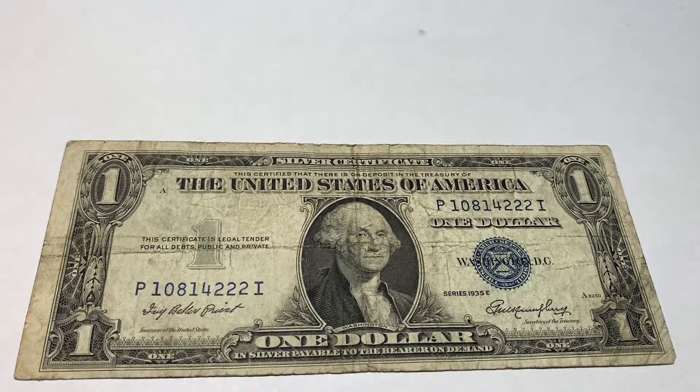What is a godless note? Are they any more valuable? And why is it called that? Well, the godless note in the $1 bill category is the all 1935 series notes.